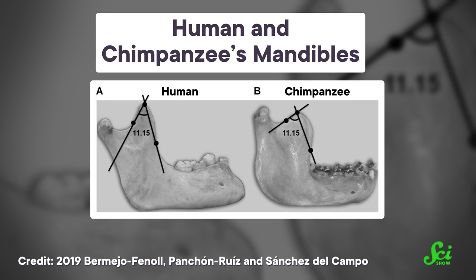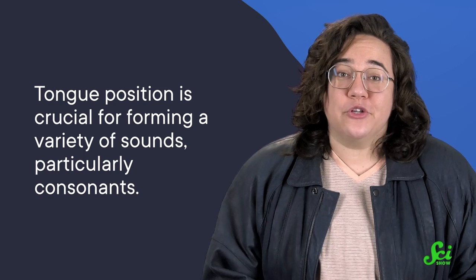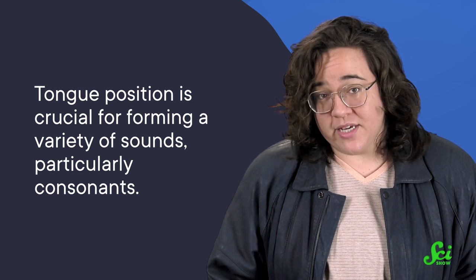These changes give our tongues more space to move around. Our tongues are also rounder than chimpanzees' tongues, and we can do more precise movements with them than our ape cousins can. Tongue position is crucial for forming a variety of sounds, particularly consonants, so our rounded and wiggly ones are pretty vital as far as speaking goes.